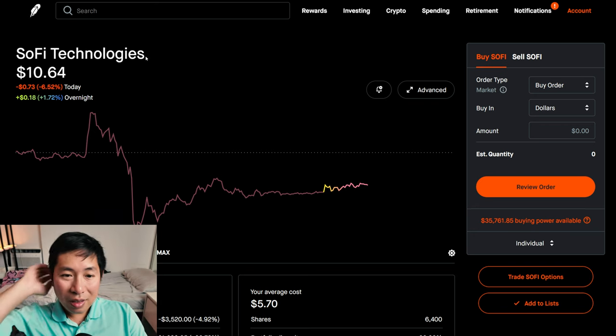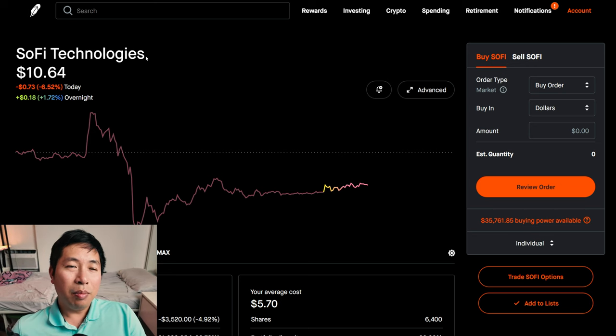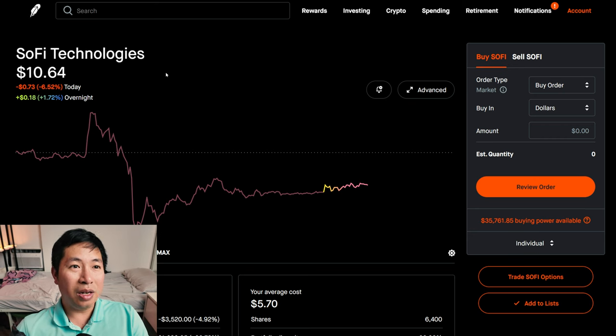Of course, this doesn't guarantee anything. It's not like I could tell the future. But this is what I believe in. I'm basing it off of the news that I see, the earnings reports that I read. A lot of good news for SoFi. So I think I might invest even more into this.